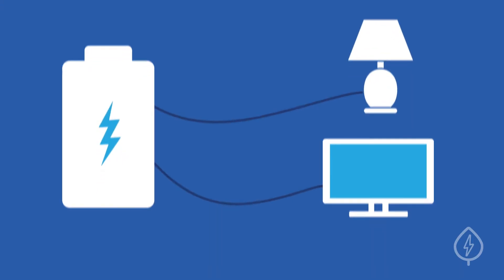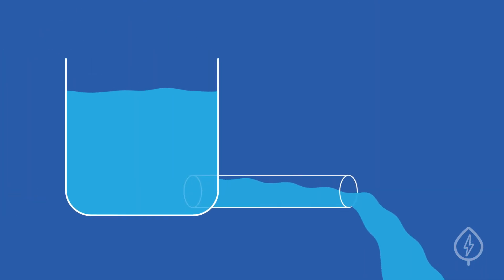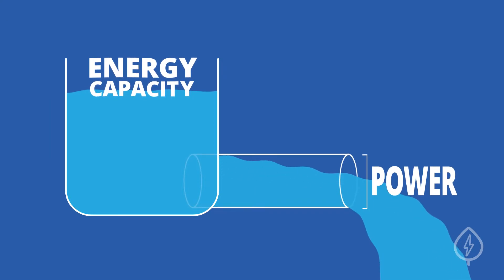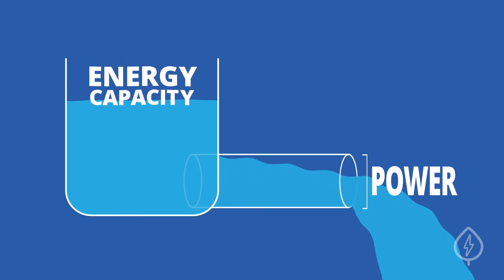You can think about energy capacity and power as water flowing through a pipe. Energy capacity is the amount of water available to push through the pipe, while power is the size of the pipe itself. Larger pipes allow more water to flow through at once, which depletes the water faster.